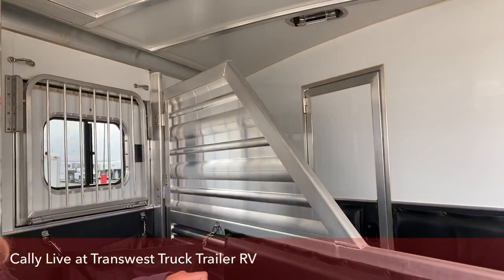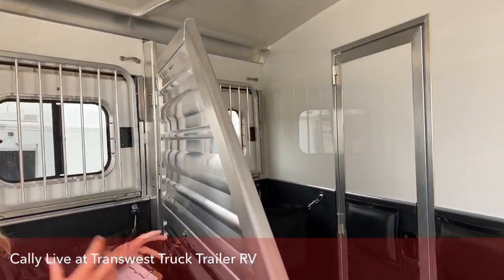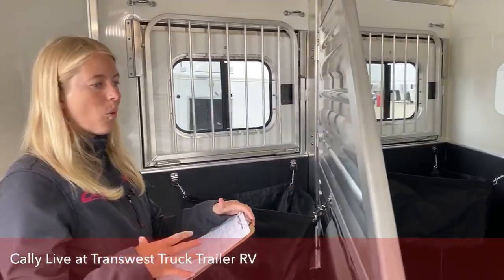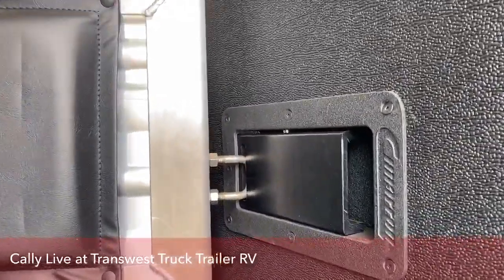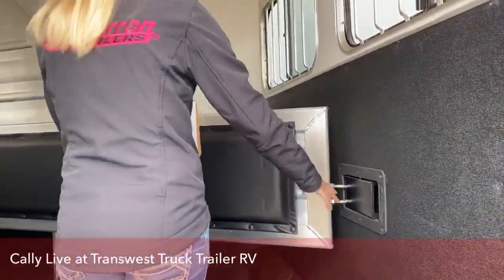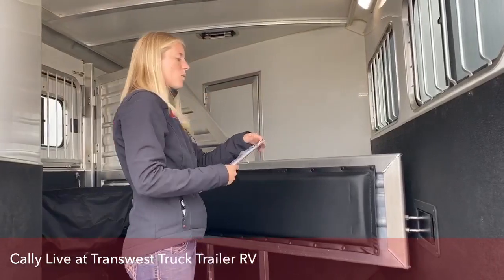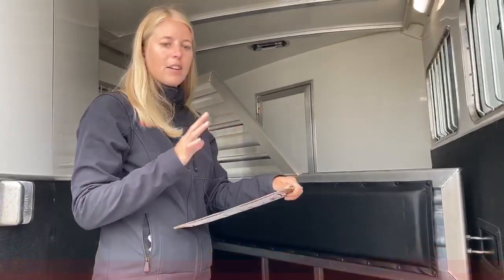These dividers are extruded aluminum, so you've got weight savings but they're also really, really strong — the extrusions add a lot of strength while cutting back on weight. We don't have a lot of metal-to-metal contact in these trailers. We have a roof that deadens sound, and we don't want to make it loud everywhere else for the horses. We use a really high-quality, high-grade plastic that will actually wear less than metal-to-metal contact.